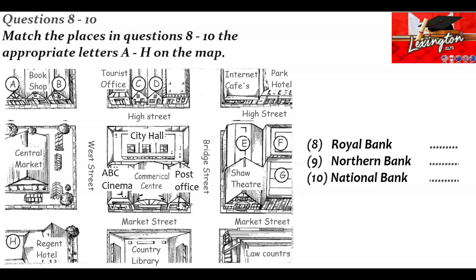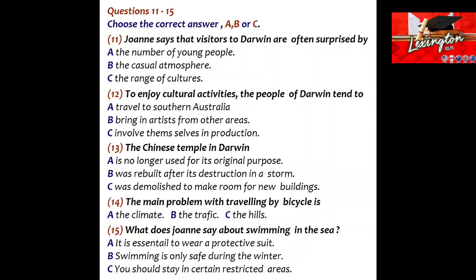That is the end of Part 1. You now have half a minute to check your answers. Now turn to Part 2.